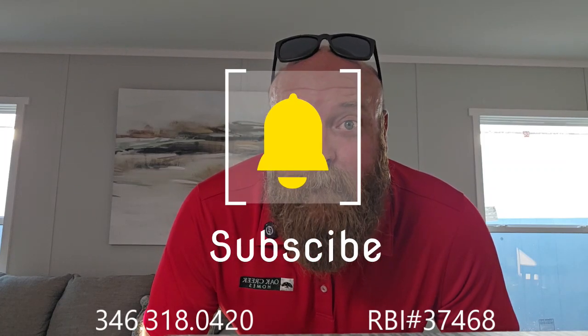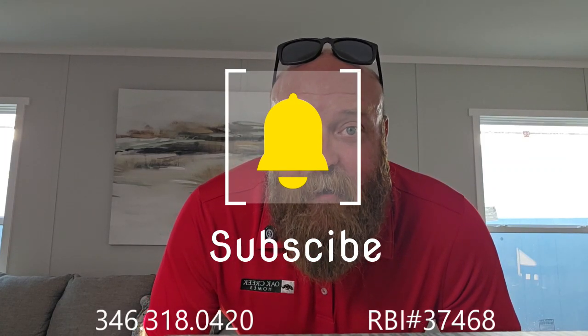Just as a reminder, please like and subscribe to the videos — it helps a bunch with getting the name out. It's very helpful to us and we appreciate it greatly.